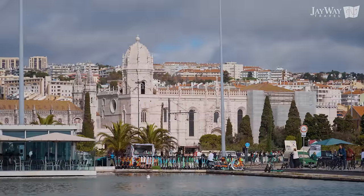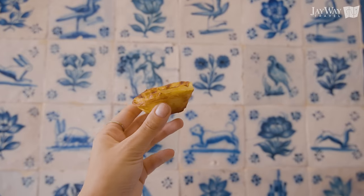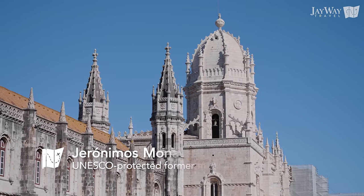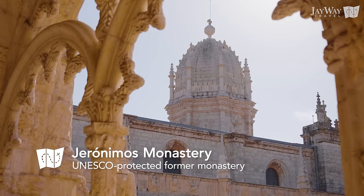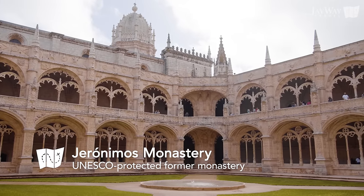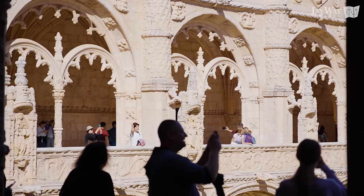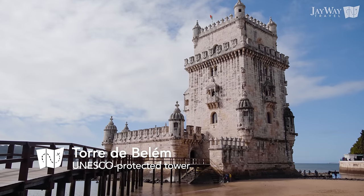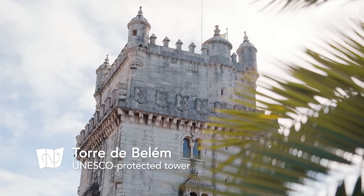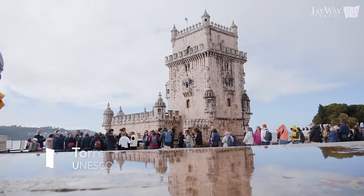Last but not least is the neighborhood of Belém, located a bit further from the city center but absolutely worth the journey for the iconic Tower of Belém and Jerónimos Monastery. Both are tied to the so-called Golden Age of Maritime exploration of the 15th and 16th centuries. The Jerónimos Monastery is where monks would pray for the king and offer spiritual assistance to seafarers. The Belém Tower was both a defense tower and a symbol of Portugal's maritime power and stands today as one of the most visited monuments in the country.